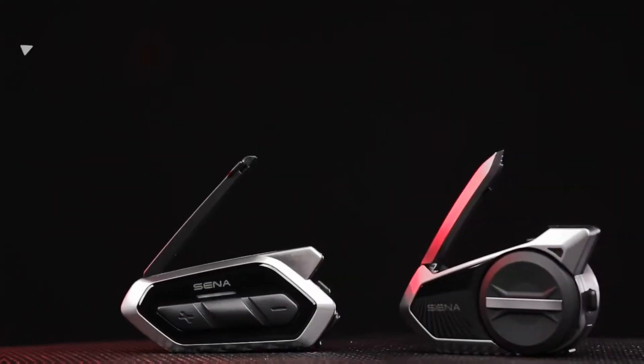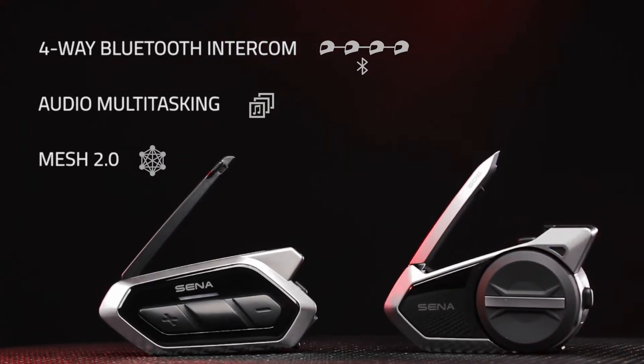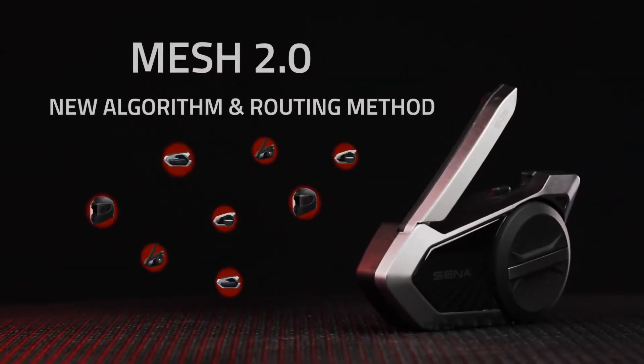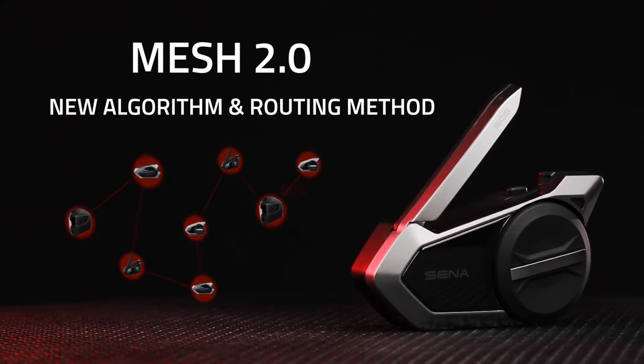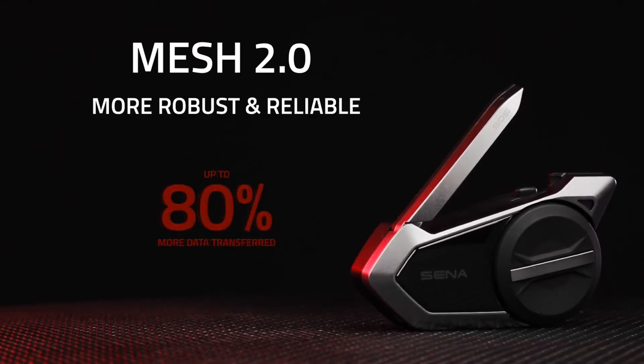The Senna 50 Series is capable of four-way Bluetooth intercom, audio multitasking, and introduces Mesh 2.0. Senna's Mesh 2.0 uses a new algorithm and routing method for up to 80% better data transmission between users, making Mesh 2.0 more robust and reliable.